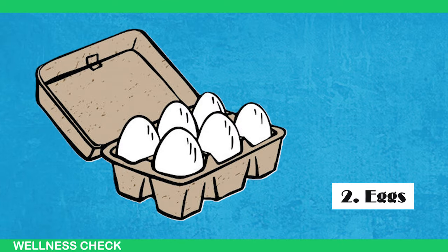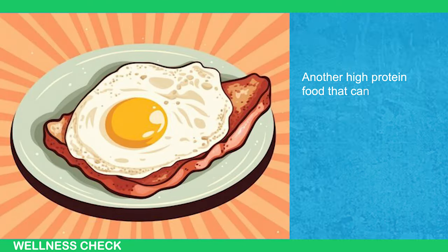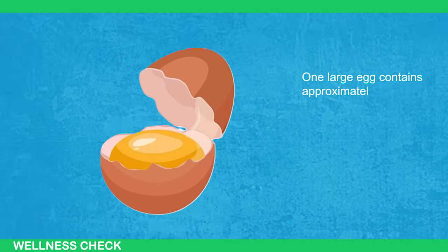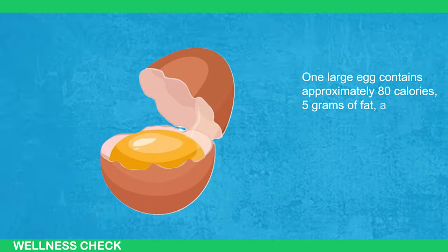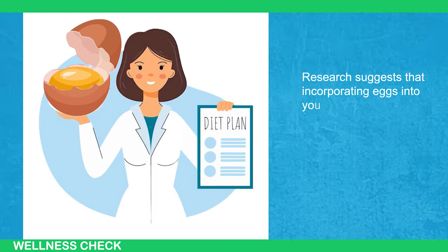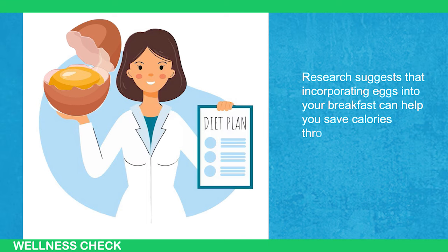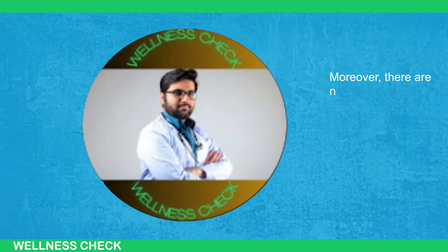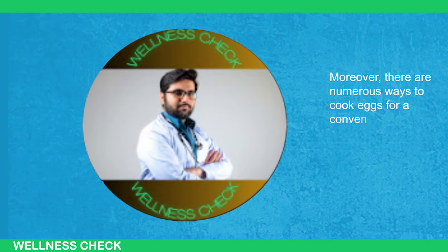Next, Eggs. Another high-protein food that can aid in fat loss is eggs. One large egg contains approximately 80 calories, 5 grams of fat, and 6 grams of protein. Research suggests that incorporating eggs into your breakfast can help you save calories throughout the day, likely because eggs are known to be filling. Moreover, there are numerous ways to cook eggs for a convenient and enjoyable meal.